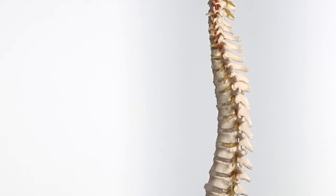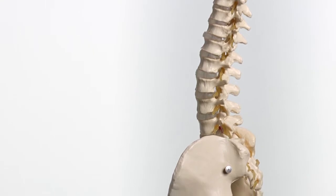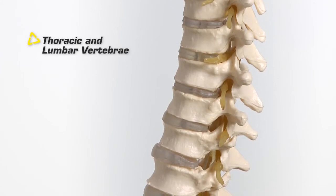Note here in the spinal column how small the top seven vertebrae are in comparison to the larger ones lower down. These top seven vertebrae make up the cervical spine, or your neck, while the lower vertebrae are the thoracic and lumbar vertebrae that make up your back. This alternative load path technology is the key to Dr. Chris Leatt's invention of modern neck braces.